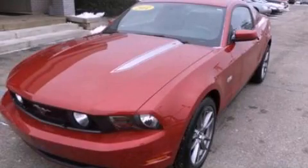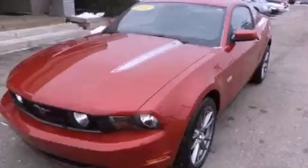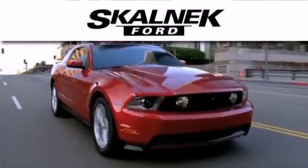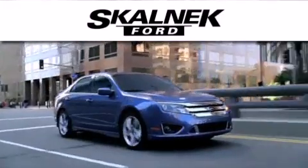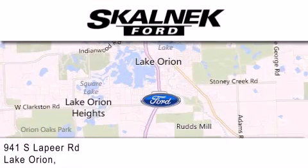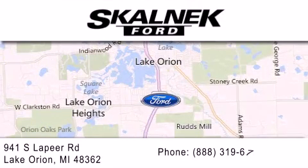Call now to find out how you can own this breathtaking automobile. Scalnic Ford is dedicated to doing everything possible to ensure that the experience you have selecting your next vehicle is as pleasant as possible. We are located at 941 South Lapeer in Lake Orion.